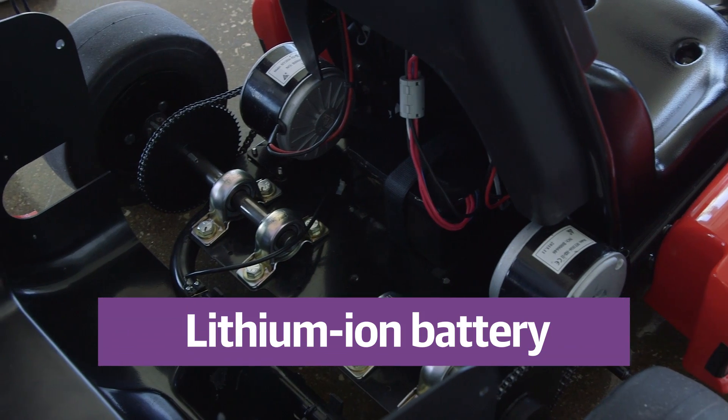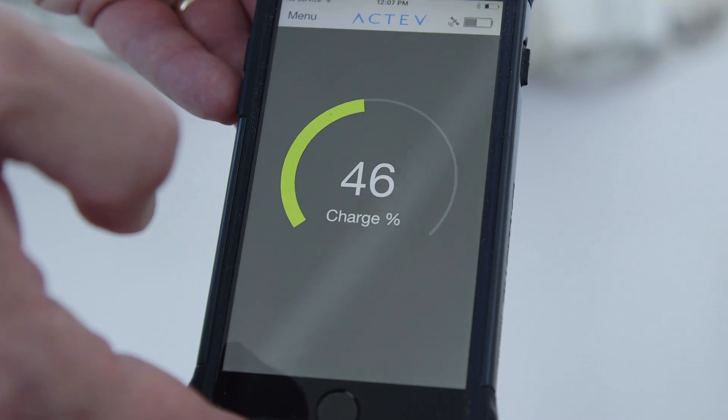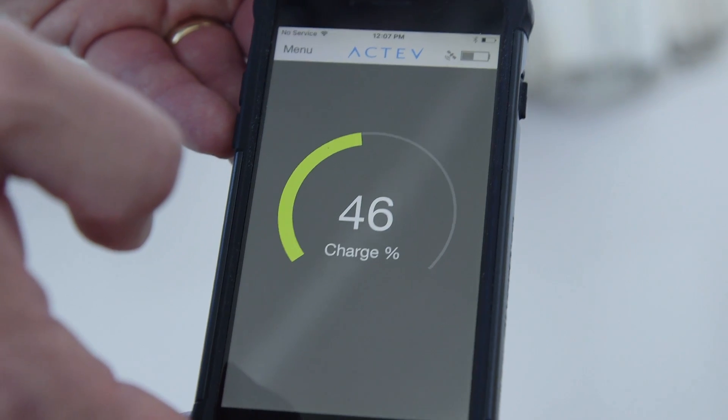The Arrow smart cart plugs into any wall charger. It runs on a lithium ion battery, so it's a bit safer than gas powered go-karts or even the 12 volt batteries that run a Power Wheels.